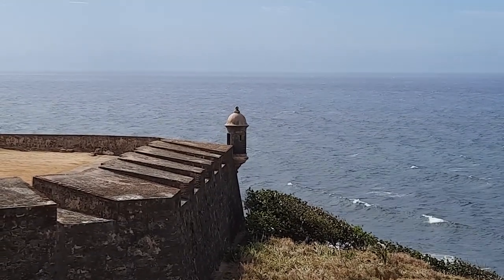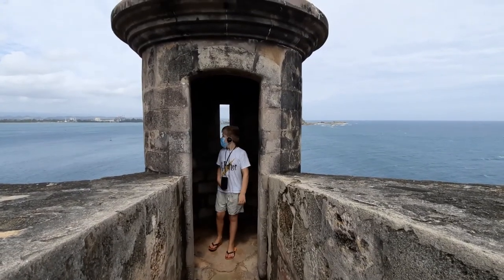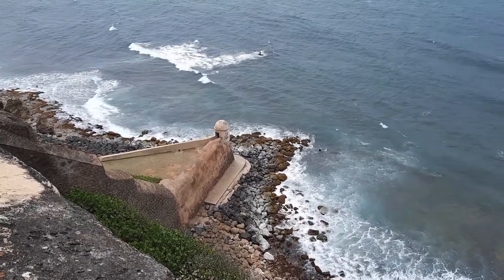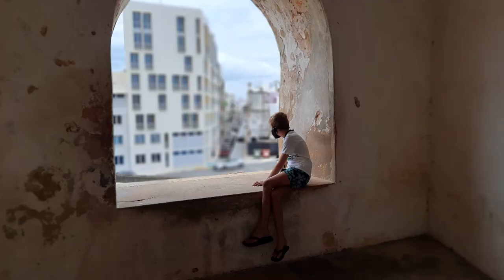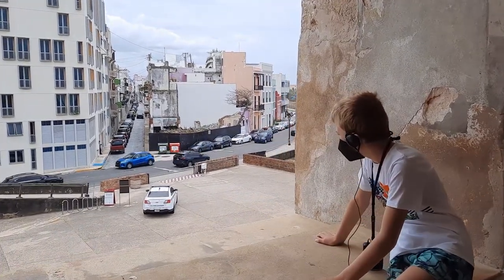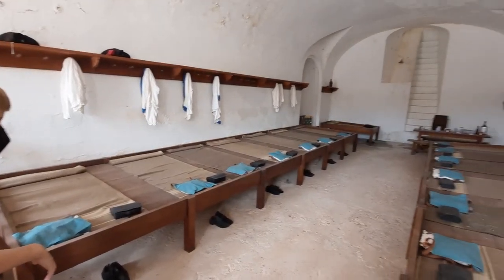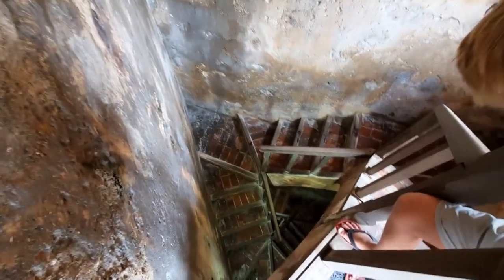El Morro is famous for its sentry boxes. Could you imagine being stationed in that little box for 12 hours a day without your phone, no book, no newspaper? No wonder some soldiers jumped to their death. We hired the audio tour for our visit — I used one of these at Pearl Harbour years ago and it was really good. However, the El Morro audio tour must have been put together by a 12-year-old. It was rubbish. Site 113 was next to 106, and interesting features simply weren't mentioned.